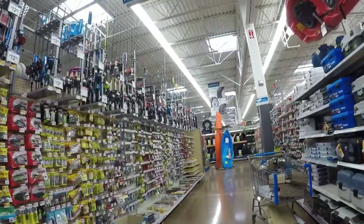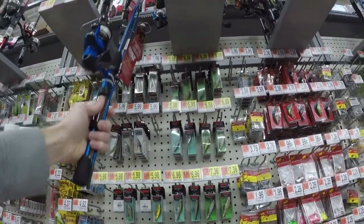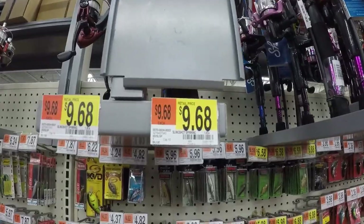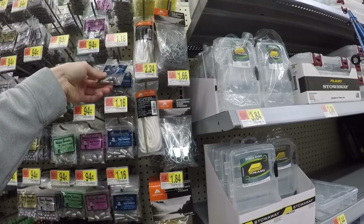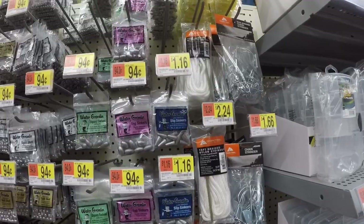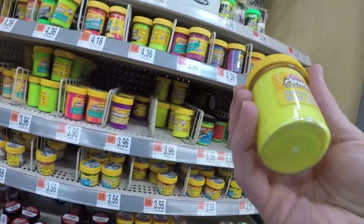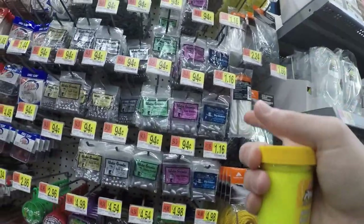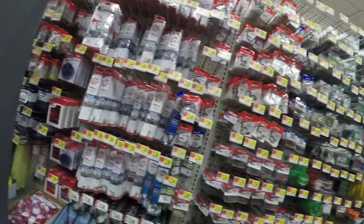Rod and reel — I'm going to have to go with the cheapest one. This one right here is $9.68 and it's got line on it, should work. Quarter ounce sinkers are $1.16. For bait, $3.96. So we've got bait for $3.96, sinkers for $1.16, and the rod and reel for $9.68. Now we just need the hooks.